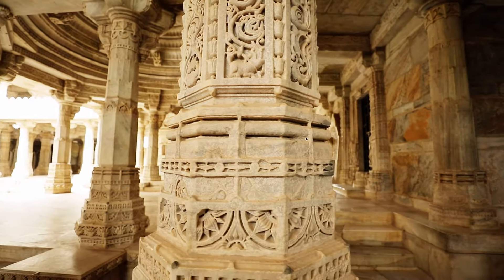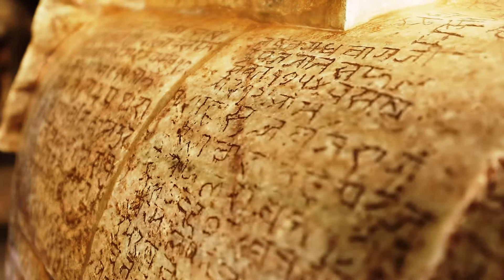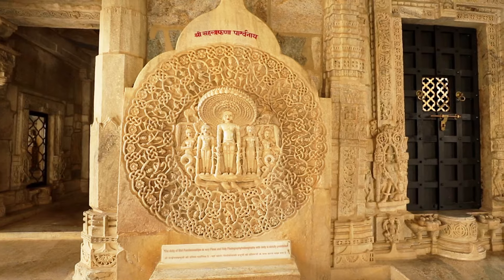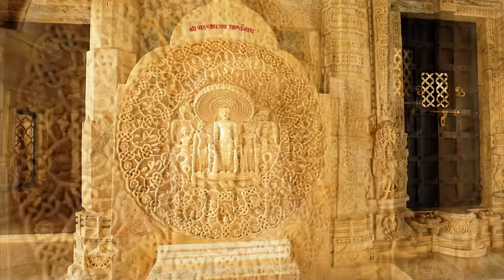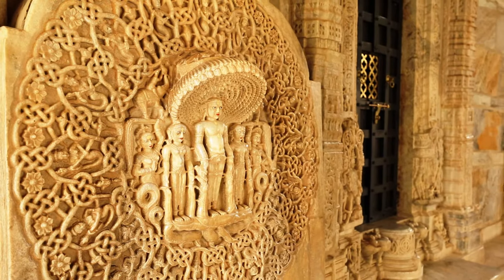Tucked into corners and crevices of the temple are fine engravings of Jain scriptures. There is a sculpture of the 23rd Tirthankara, Parshvanath, protected by a multi-headed snake, all done in a single piece of stone.